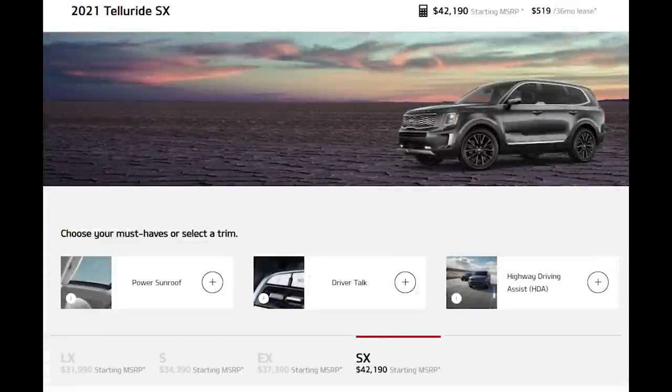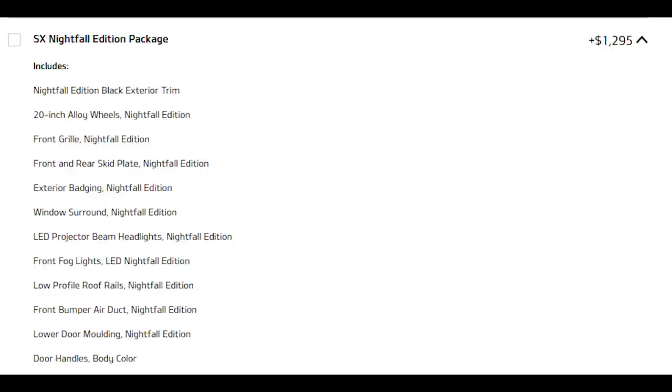As for trim levels, there are four for the 2021 Kia Telluride. The base LX starts under $32,000. Then you have the S at $34,400. The EX starts at $37,400. And finally the SX, which starts at $42,190. The Nightfall Edition package costs around $1,300 and can be added on with the EX or SX. There is also a Prestige package, which adds a lot of niceties, and that one costs $2,300.